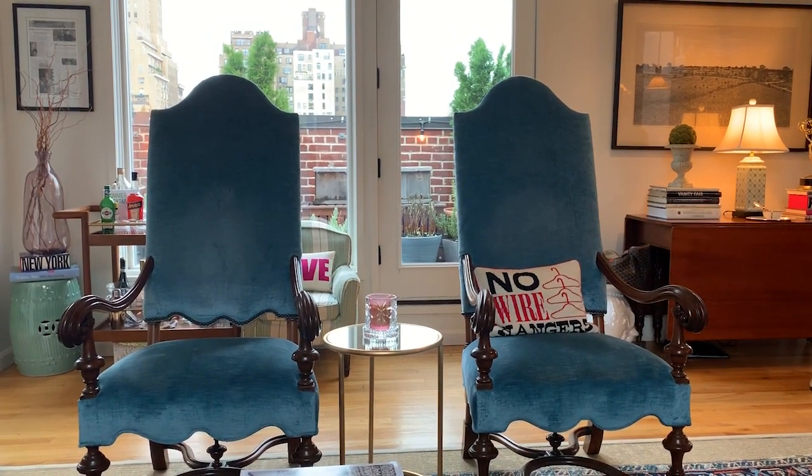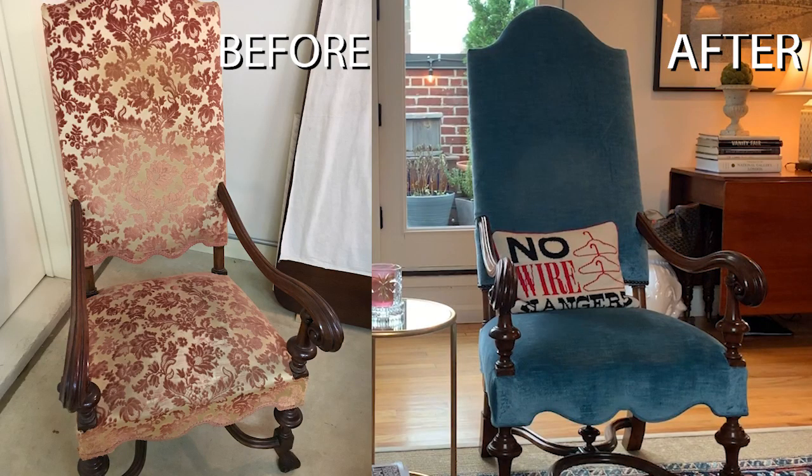These are chairs that I love. I had them recovered — they sat in my childhood home in the garage for 20 years and I finally got them recovered.